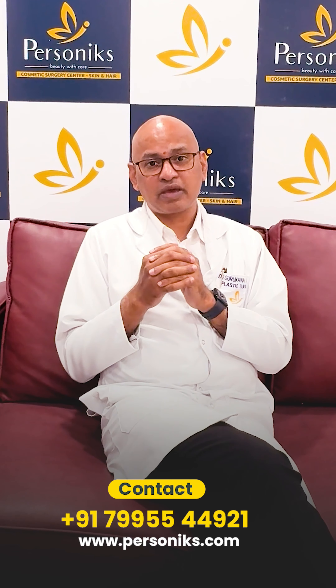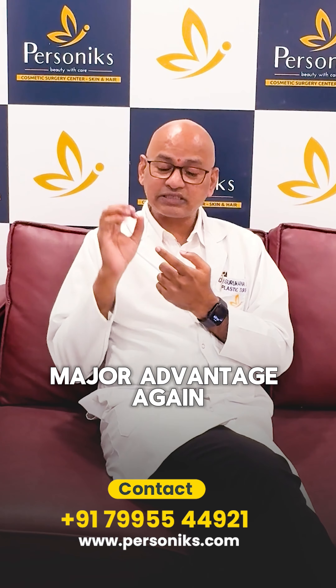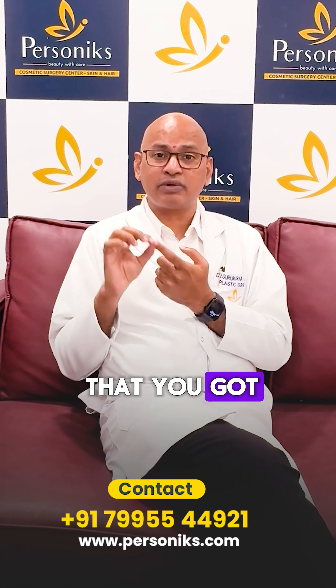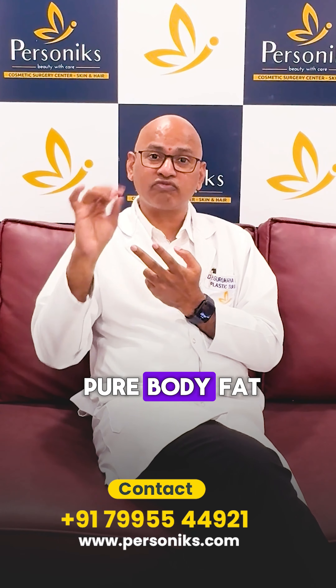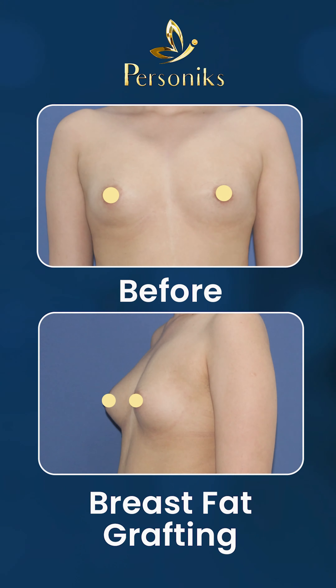We are going to show you some before and after images. The major advantages again are: there are no cuts, there is no evidence that breast enhancement was done, and there is no implant or foreign body — it is only your own pure body fat. Thank you.